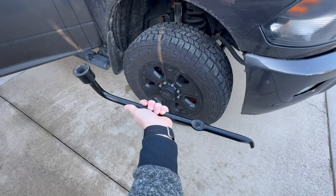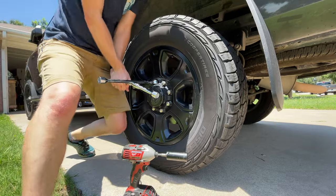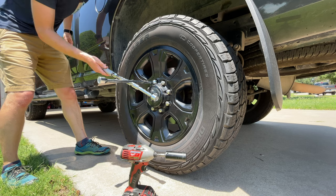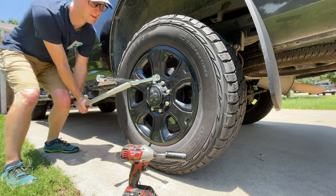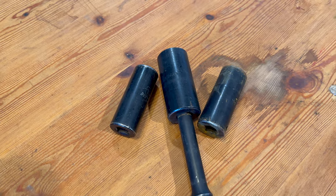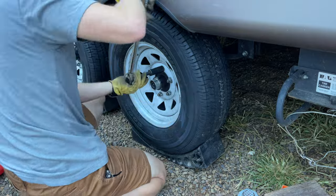If all you have is the lug wrench that came with your vehicle, those are adequate, but sometimes they're just too short. A piece of pipe that fits over the end of a breaker bar can really give you that extra leverage you need to break those lug nuts loose. I prefer to get deep sockets the size of my truck and travel trailer to use with a dedicated half-inch breaker bar and torque wrench.